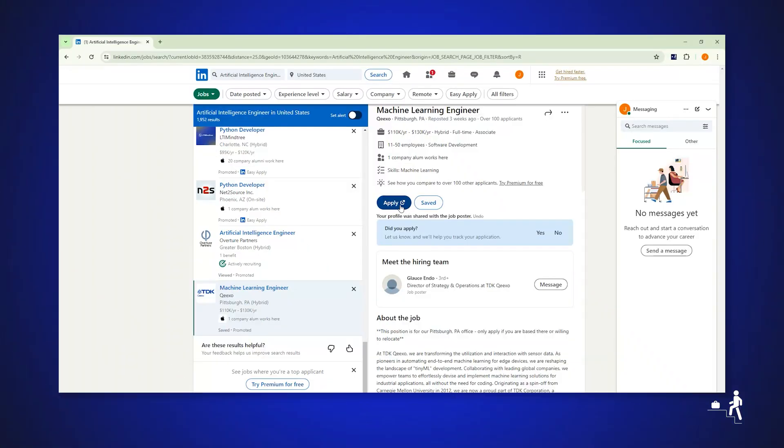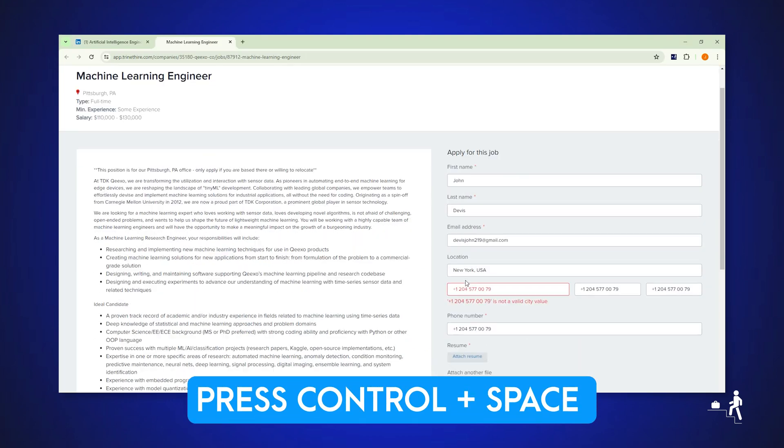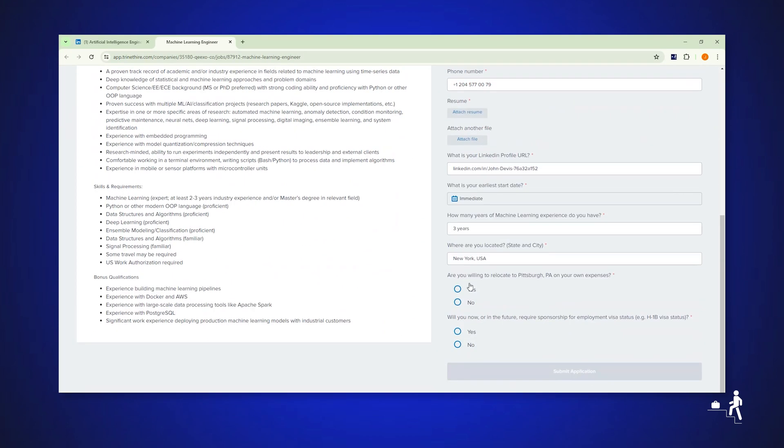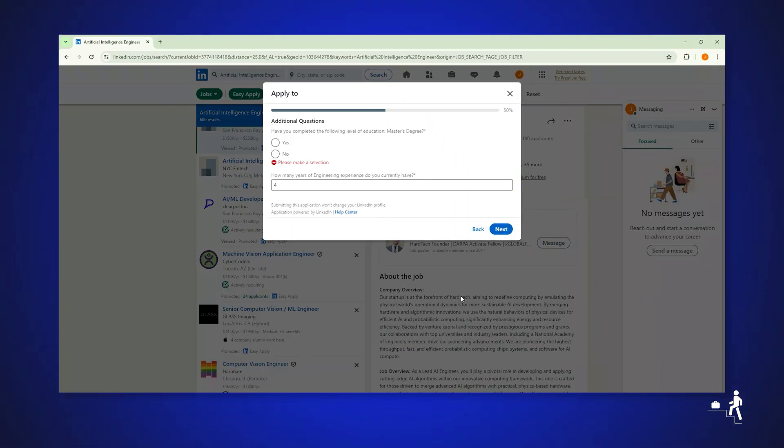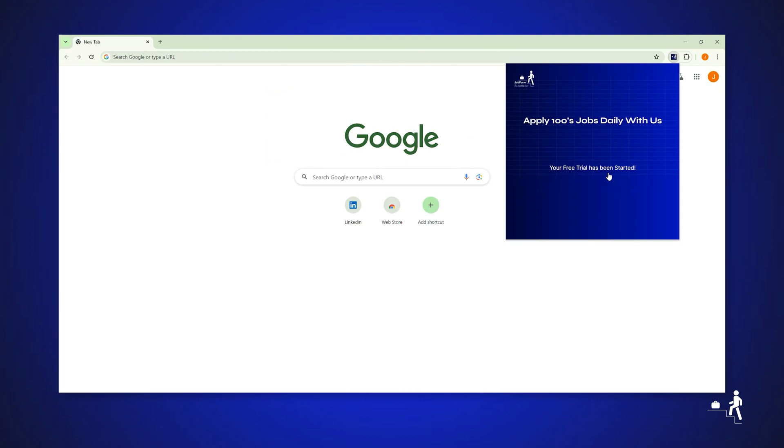Our AI-powered Autofill completes 95% of job applications on websites globally. Watch our previous videos to learn more. Job Form Automator completes and submits the application for you. Apply to 10 jobs daily for free, or upgrade for more applications.